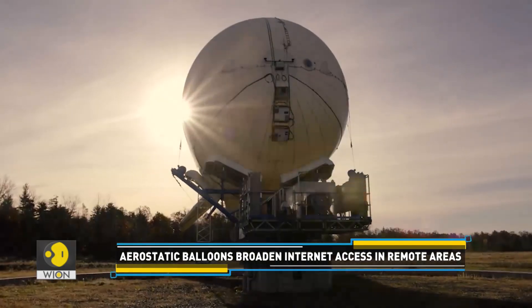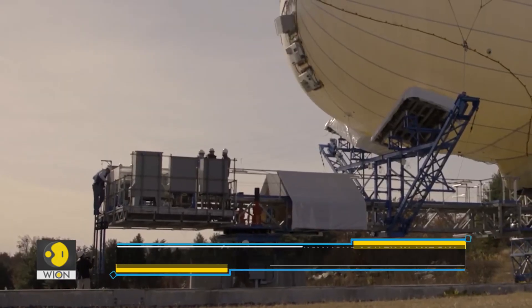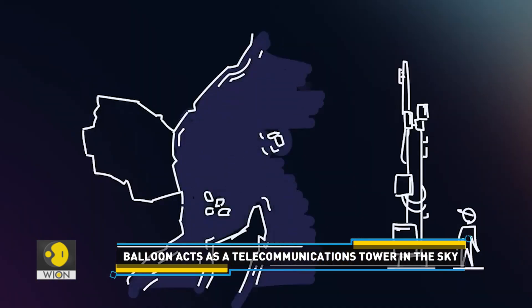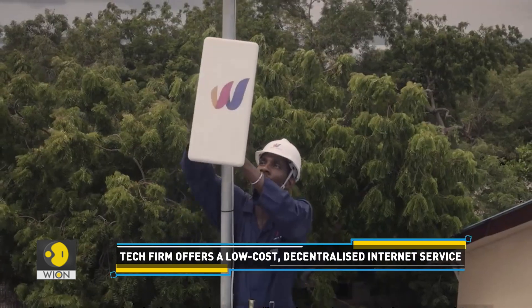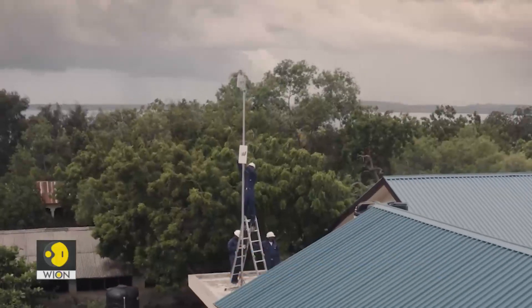How? With the help of aerostatic balloons. These blimp-like aerostats are called air nodes, and they're tethered in a particular location. According to the company, they provide the same coverage as 12 traditional telecom towers, meaning fewer telecommunications sites have to be built and maintained, and fewer cables need to be laid.